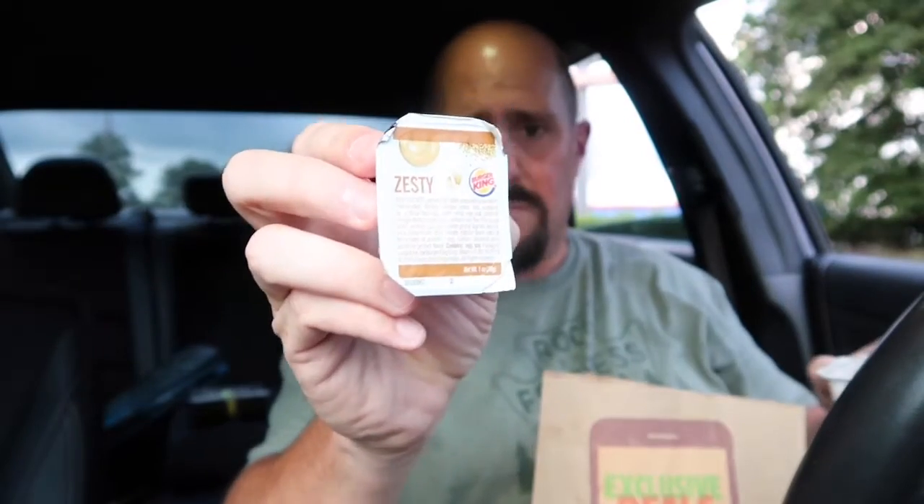So I went through and I got a water, some napkins — gotta have my napkins — the zesty onion ring Burger King sauce, my small onion rings. And yep, that's not an onion ring, that's a french fry — but that's mine though.